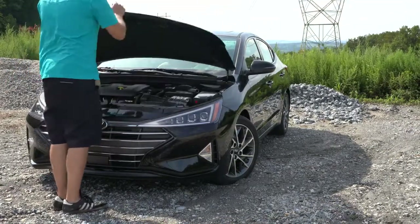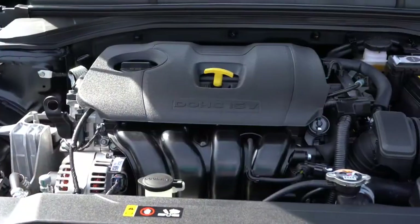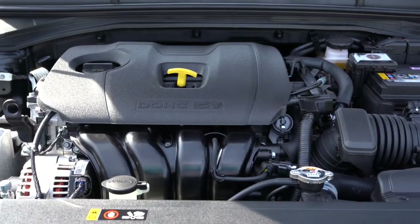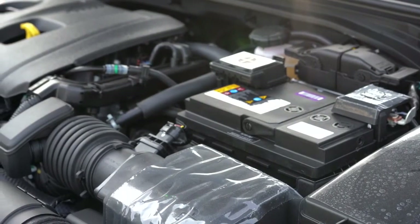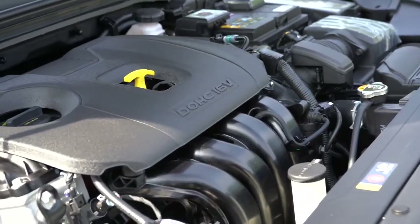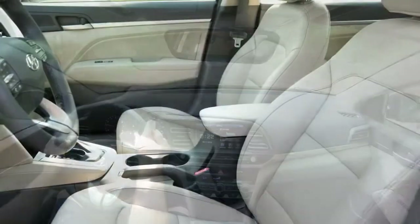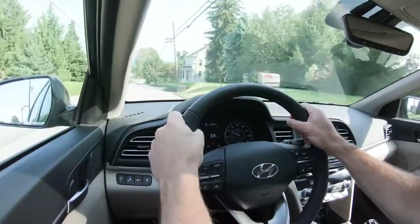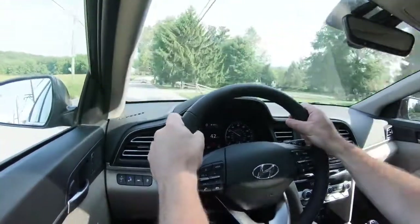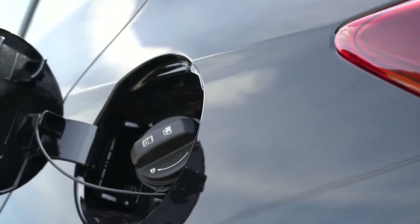With all those trim levels, there are a few different engine setups as well. The first is a naturally aspirated 2.0-liter inline 4-cylinder, belonging to the SE, SEL, Value, and Limited — therefore the one we have today. That one puts out 147 horsepower at 6,200 RPM and 132 pound-feet of torque at 4,500 RPM. Power is sent to the front wheels through a SmartStream IVT — kind of similar to a CVT. MPG numbers come in at 30 city and 40 highway.